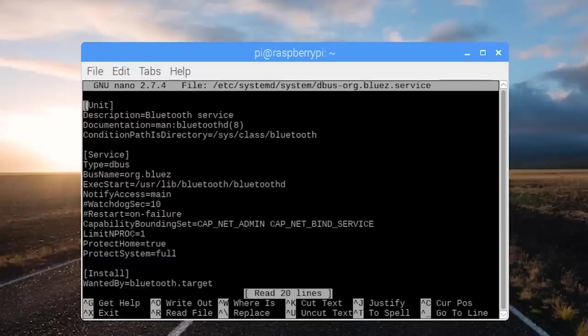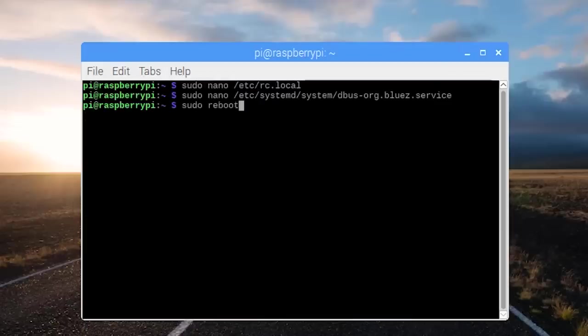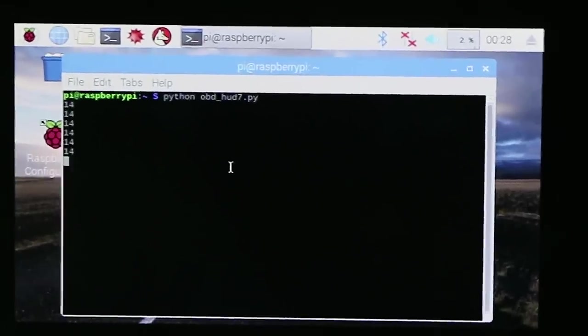As it turns out, the Pi is a little bit special and it requires a little bit of tweaking to get Python and the Bluetooth serial to communicate properly. Those tweaks go into the Bluetooth config file, and after rebooting, it finally started working.